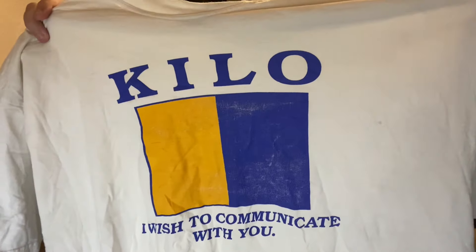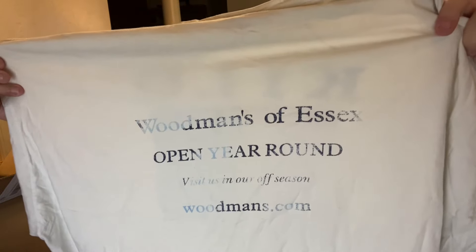Woodmans of Essex — don't know what this is. 'I wish to communicate with you.' Kilo. 'I wish to communicate with you.'